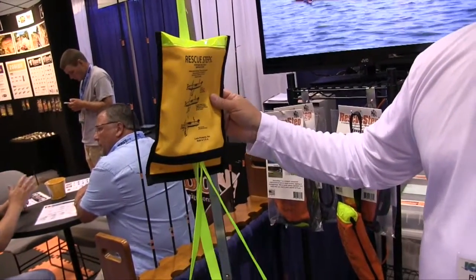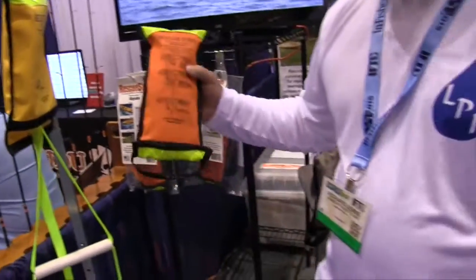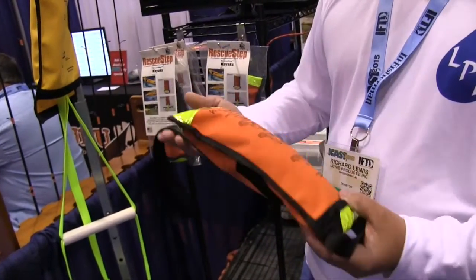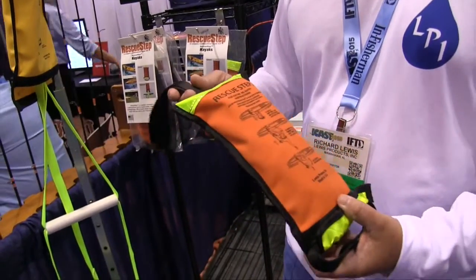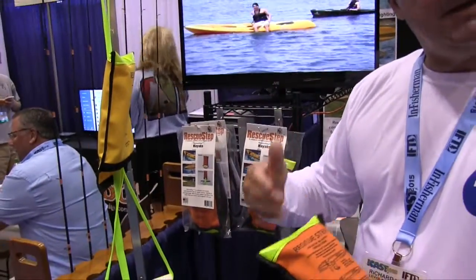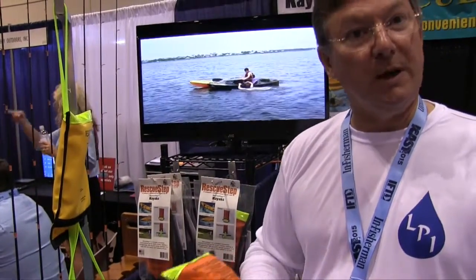There's nothing worse than having something just flopping back and forth. The kayak product is a similar product but it has one step. It's got Velcro sewn in as well. It can go in any carrying handle or anything that will hold your weight. You can also ride a kayak with it, tow a kayak with it, and portage from point A to point B when going from one lake to another lake.